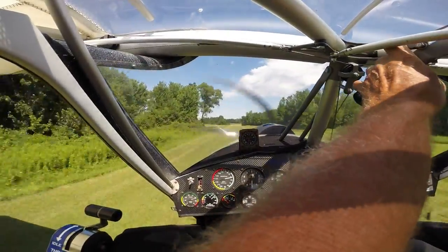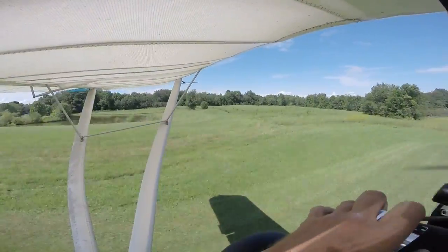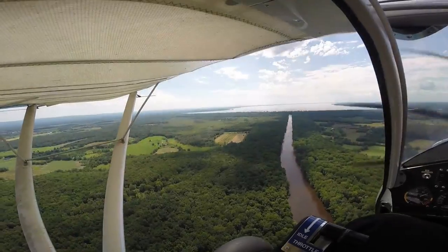Bob came over this afternoon. I was mowing and just thinking about pushing that airplane out, and boom, he drove in. I said perfect, hop in, we'll go down to the beach. As a matter of fact, you fly the airplane, take me down to the beach. So here we go.